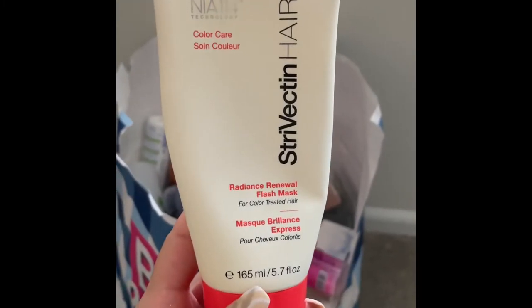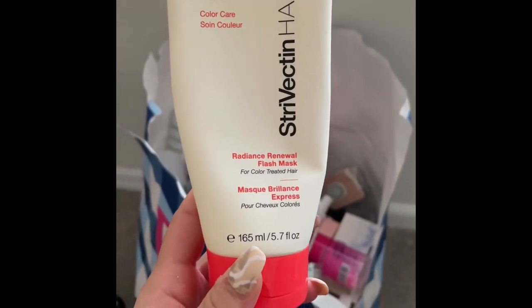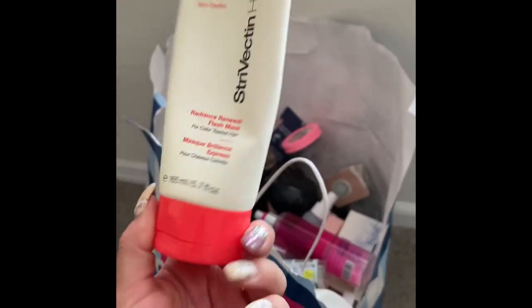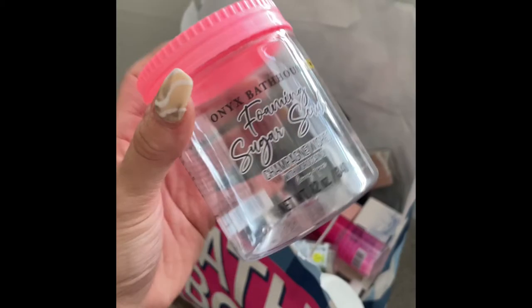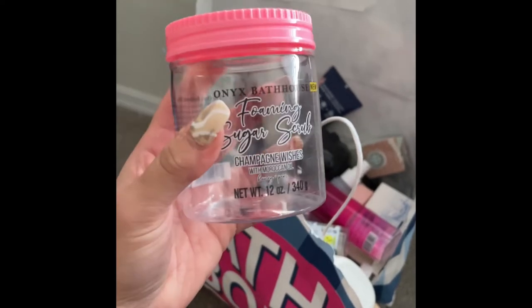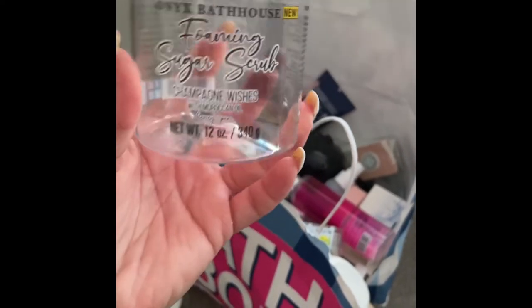I used up this TRIkfirm Hair Radiant Renewal Flash Mask for color-treated hair — since I dye and bleach my hair all the time, it was just okay, nothing special. Then I used up this foaming sugar scrub in Champagne Wishes — I really love the jar and kind of want to reuse it. The scent wasn't all that, but I love the container.